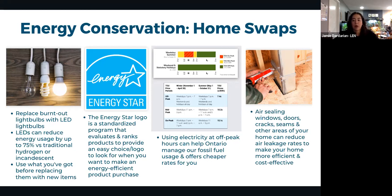Air sealing is a DIY-friendly improvement for homeowners and renters alike. Seal windows, doors, cracks, foundation seams, outlets, and light switches using foam strips, foam inserts, caulking, or putty. This makes your home more airtight, reducing the energy spent heating or cooling air that escapes to the outside. Resources and guides are available on the London Environmental Network website.